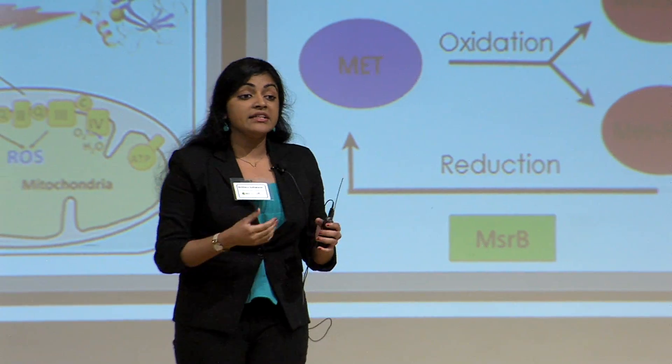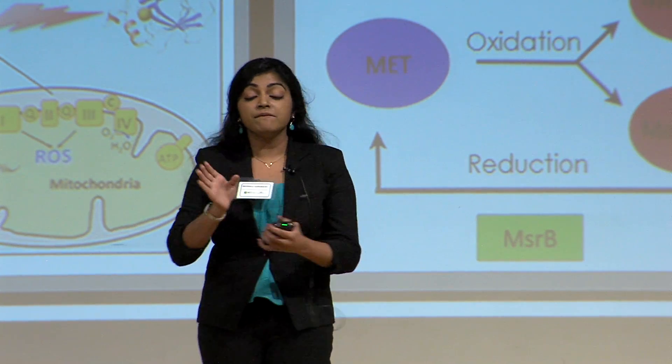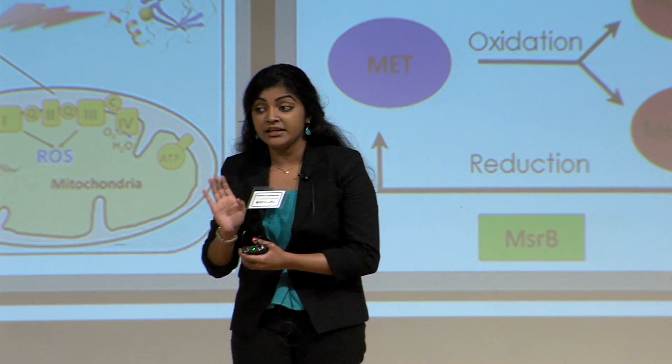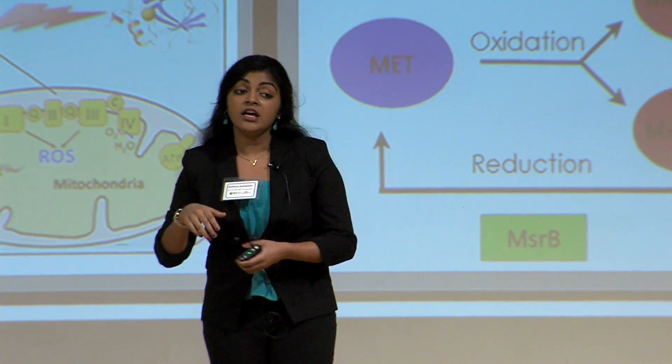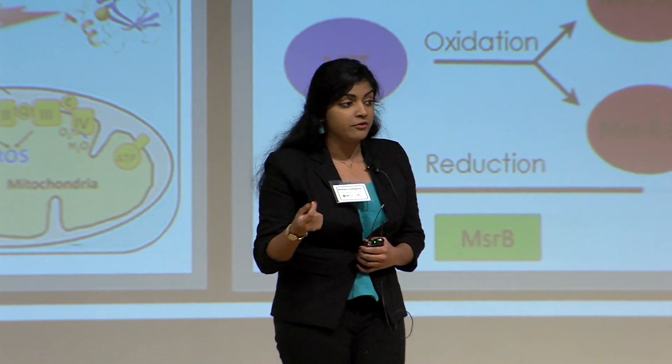What happens is the reactive oxygen species take an essential amino acid called methionine and convert it to a non-functional methionine amino acid. This non-functional methionine is what causes aging, DNA damage, and mostly death in the fruit fly.